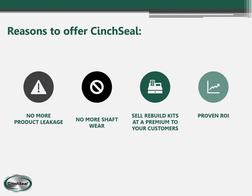If you happen to be a distributor, this slide shows the reasons why you would offer Cinch Seal to your customers. It stops product leakage and shaft wear. When you sell a seal to a customer, you have the opportunity to sell them repair kits over the years. And we have a proven return on investment that can make you look good in the eyes of your customer when you're saving them lots of money based on your seal recommendation.